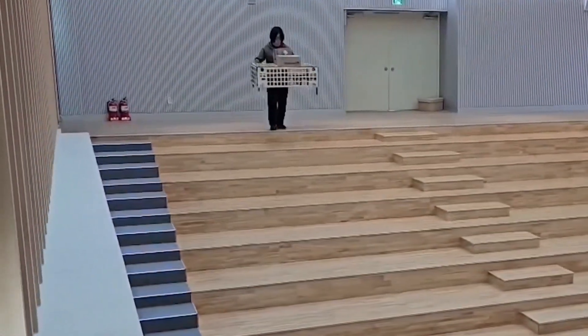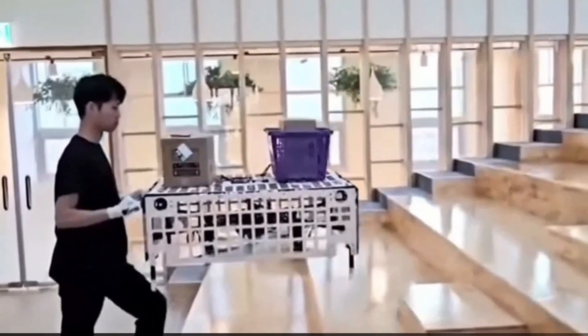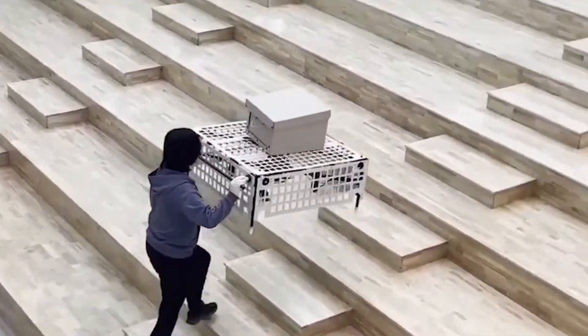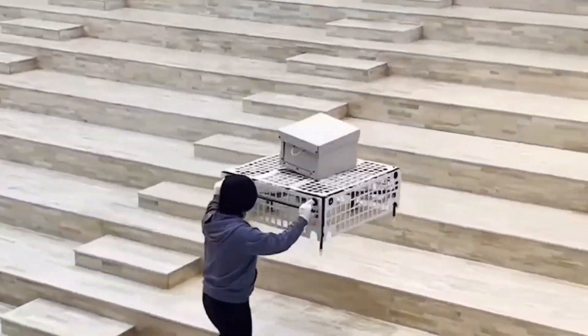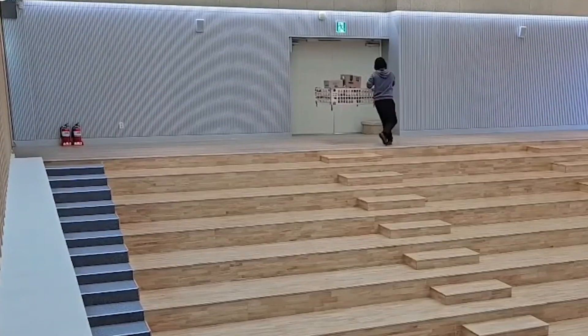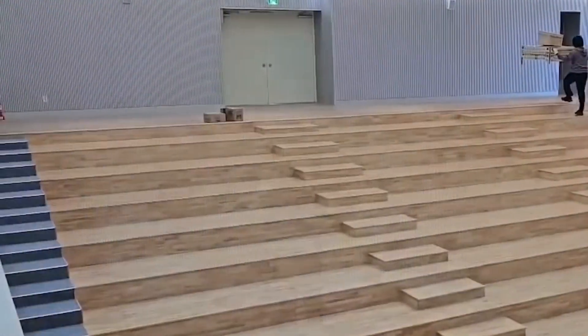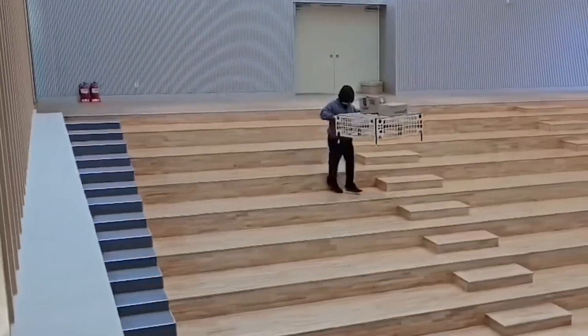Polyon responds intuitively to commands, distinguishing between the force exerted by the cargo and a person's instructions, ensuring seamless interaction without complex controls. It only requires basic guidance for movement and landing, making it incredibly user-friendly. Whether you're moving items around your home or making small-scale deliveries, Polyon offers a practical and efficient solution that simplifies the process.